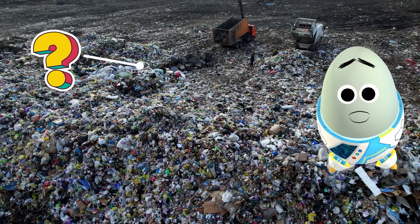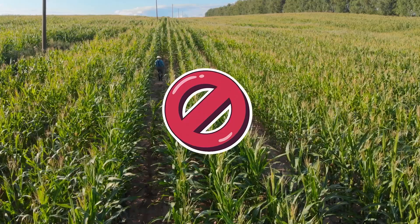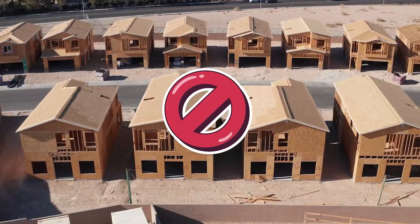Because old landfills contain a lot of unknown things that could be bad in our food, it's not the most ideal land to grow crops or build houses on. But one solution is to turn them into parks!